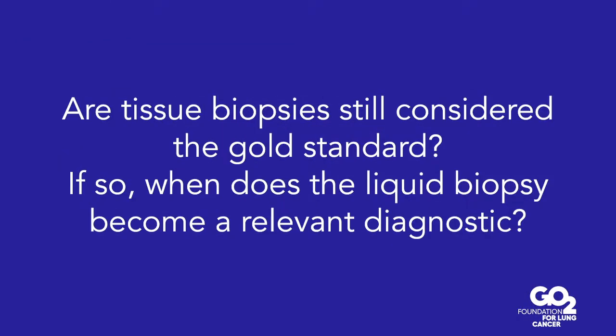When we talk about this testing, how is it done? Is it required on tissue? Liquid biopsies have been a big part of the conversation over the last several years. Is tissue still considered the gold standard? When does the liquid biopsy become a relevant diagnostic? Liquid biopsies are a critical aspect of the diagnostic algorithm for patients with lung cancer.